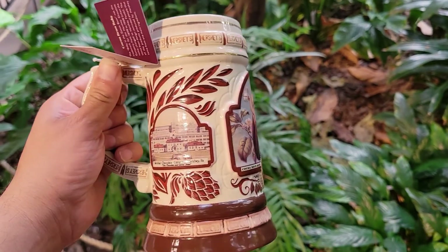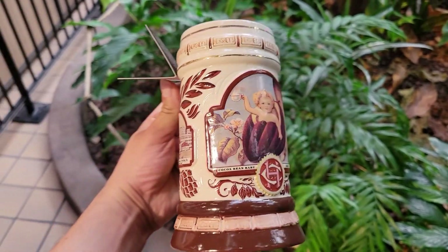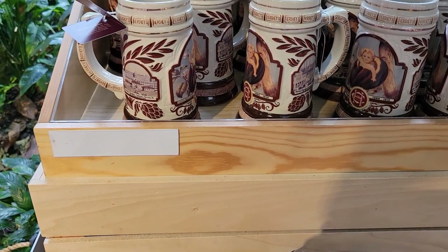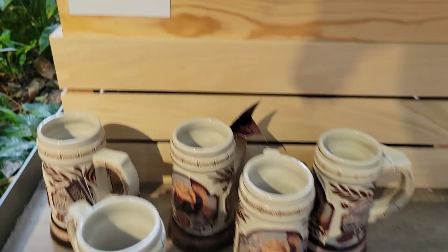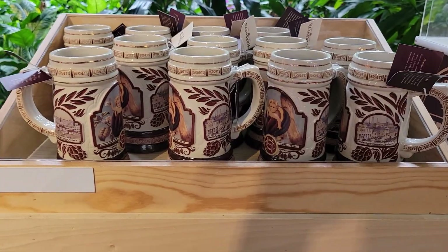These cool mugs — I don't see the prices on there. Oh, $29.95, prices right there. They're pretty cool, very heavy.